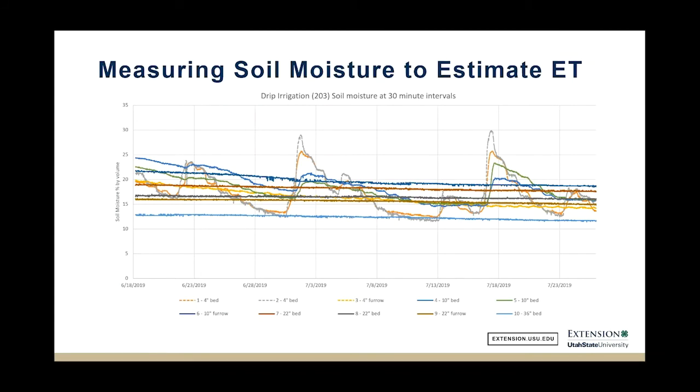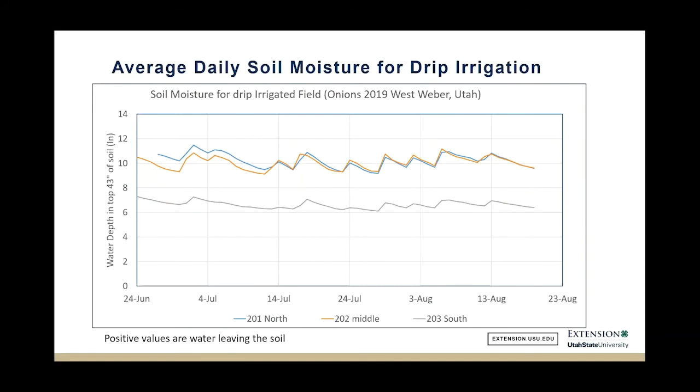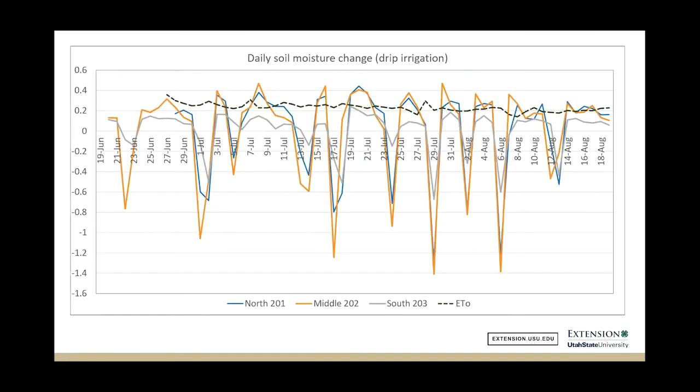Here's the much drier soil profile from the drip field. The deepest sensor at the bottom never moved the whole season — we were really only watering the top few sensors all season. Day to day, one sensor received about half the applied water, likely due to a kink in the drip line; it was the furthest from the source and slightly higher in elevation. For drip, most of the time ET was bouncing around 0.2 inches per day.